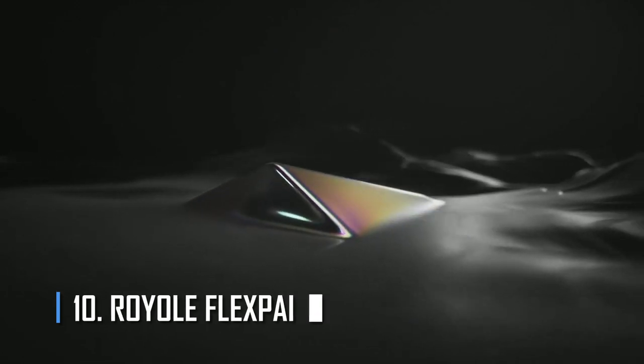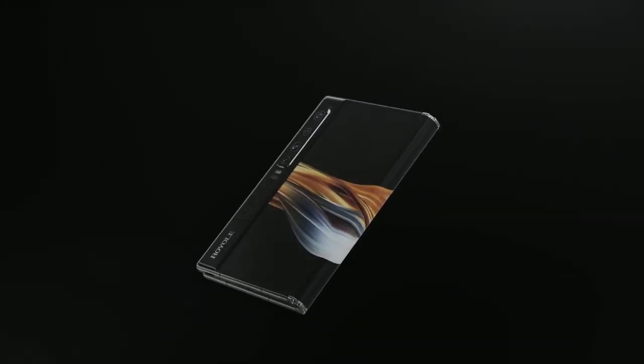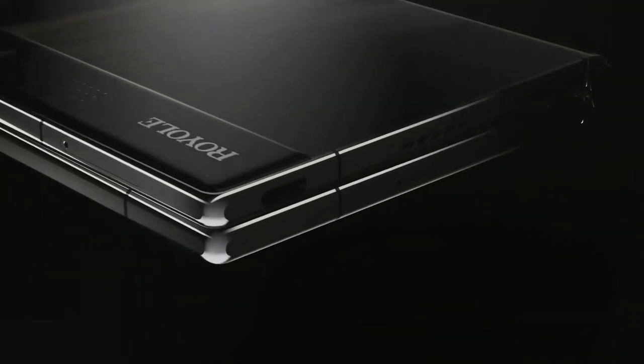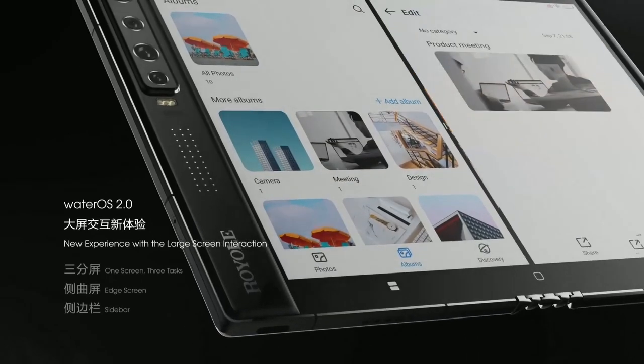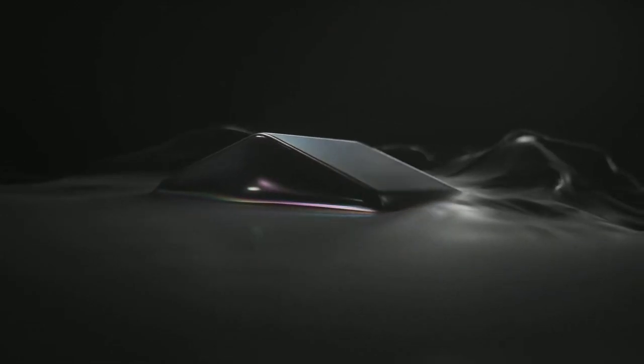Number 10: Royole FlexPai 2. Many people may not know that the world's first foldable phone, called the FlexPai, was made by a lesser-known Chinese company. The tech community was not impressed by the initial bare-bones device. The brand then came out with the FlexPai 2, boasting a better hinge tested for more than 200,000 folds. It introduced a new display called Cicada Wing, made up of 100 micro-nanoparticles, designed to handle bubbles, creases, and stress from folding.